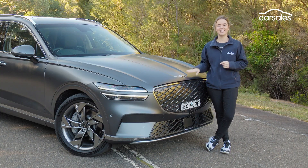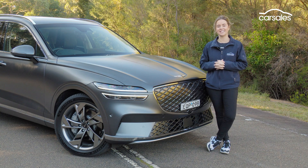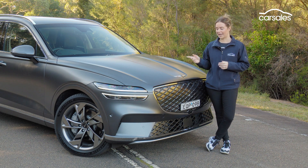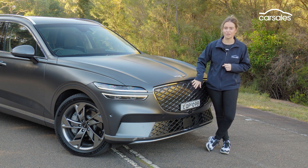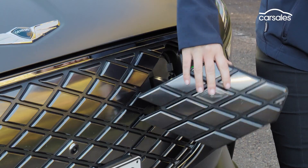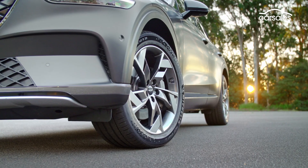From the outside, the Electrified GV70 doesn't look outrageously different to the petrol and diesel GV70s already on sale in Australia. There are no exhaust outlets at the rear, but at the front you'll notice key differences like this enclosed crest grille with the charge port somewhere around here. And from the side, you'll notice 20-inch wheels which are exclusive to the EV.